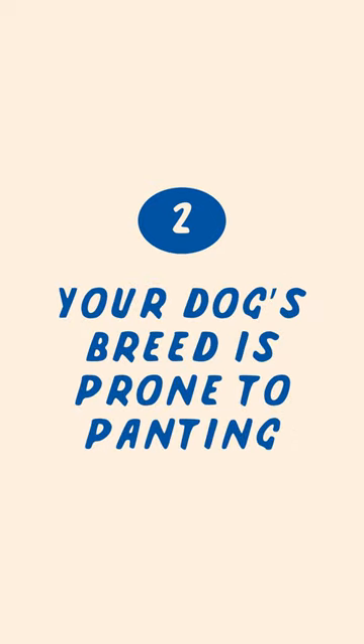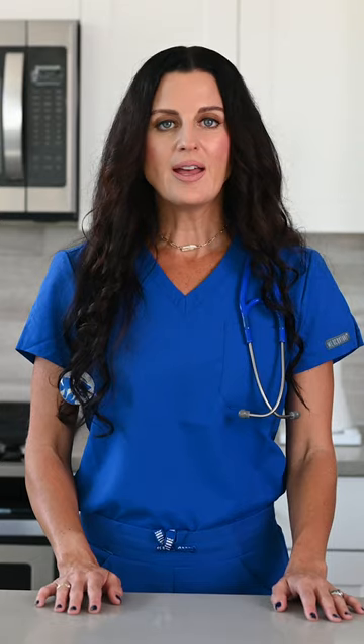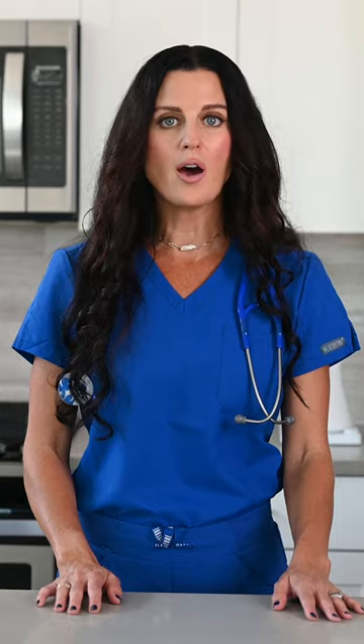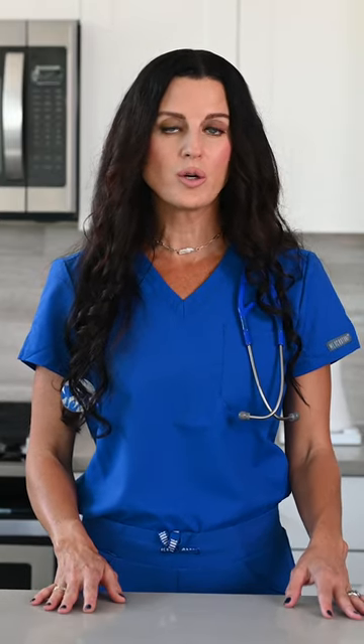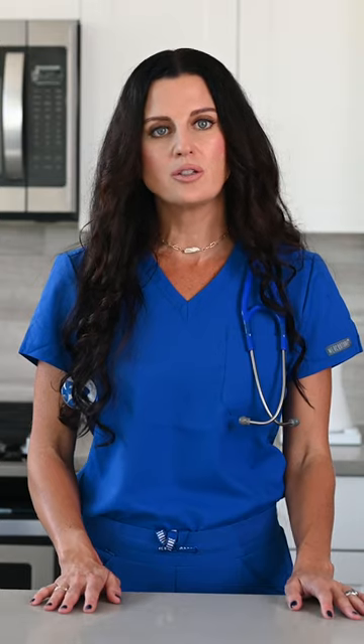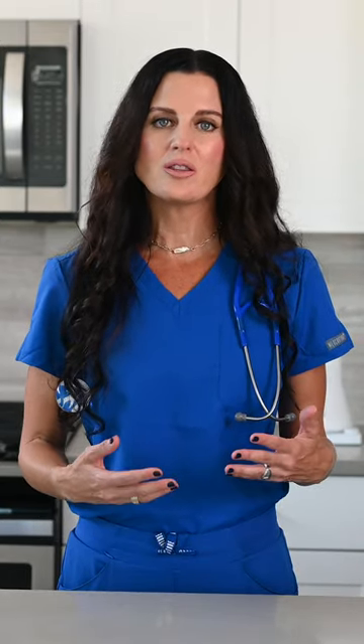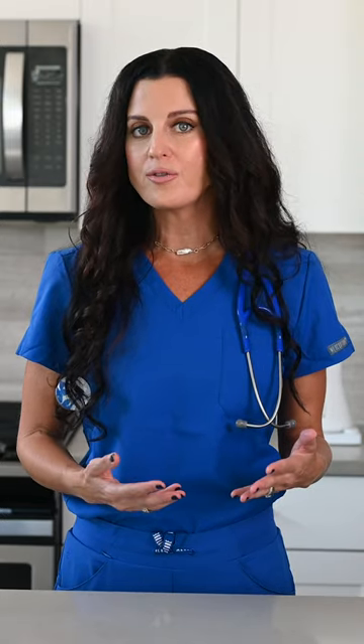Number two, your dog's breed is prone to panting. Flat-faced breeds, including pugs, French Bulldogs, and Boston Terriers, often have narrowed nostrils, a short snout, and excess soft tissue in their throat. This makes it challenging to adequately oxygenate their bodies, so they pant more often than other dogs.